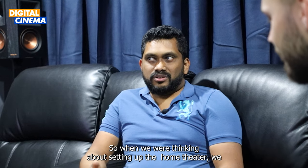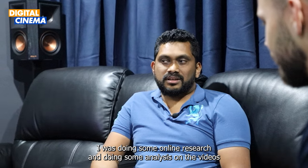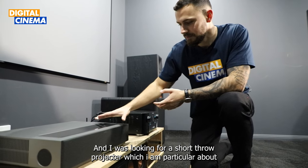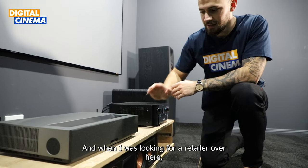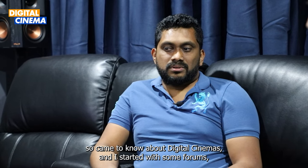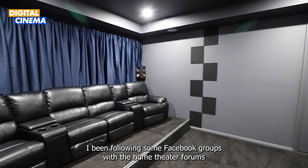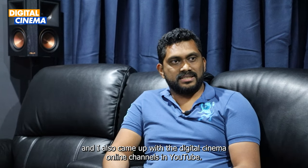Mr. Binu: When we were thinking about setting up a home theater, I was doing some online research and analysis on videos, and came to know about Digital Cinema when I was looking for a short throw projector — specifically the Full Movie Theater. It had good reviews, and when I was looking for a retailer, I came to know about Digital Cinema. I started with some forums, followed some Facebook groups and home theater forums, and also came across Digital Cinema's YouTube channel.